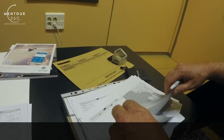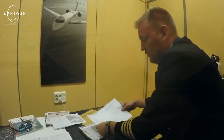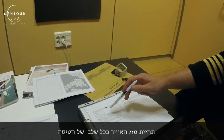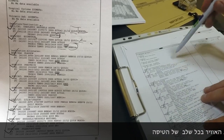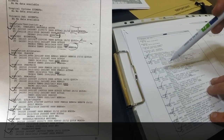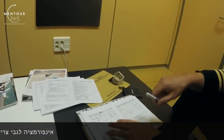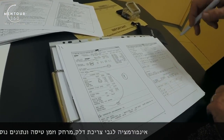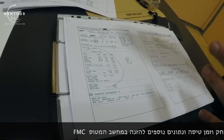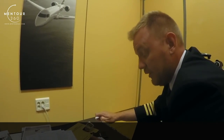Luca has printed out the briefing pack here, and that includes the significant weather charts. This document contains the weather that we're going to need — the weather for our origin, which is Shalwa in this case, our destination, which is Edinburgh, and our alternates, which are Glasgow, Prestwick, Newcastle and Leeds. It also includes information about how much fuel is required, what the route looks like, and all kinds of operational information. This is what we're using to determine how much fuel we are going to carry and what we're going to be putting into our FMC.